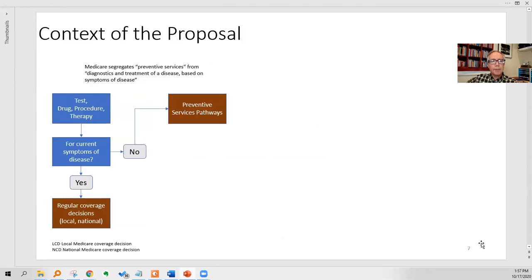This is the 20,000-foot view. In Medicare, you can have all kinds of tests, drugs, surgeries, procedures, and therapies, and you ask: are they for current symptoms of disease? If the answer is yes, then it's a regular coverage decision — treating or diagnosing a disease you think you have. If the answer is no — it's not for current signs and symptoms of disease — then you are thrown into the preventive services pathway, and it's a whole different area of Medicare policy.